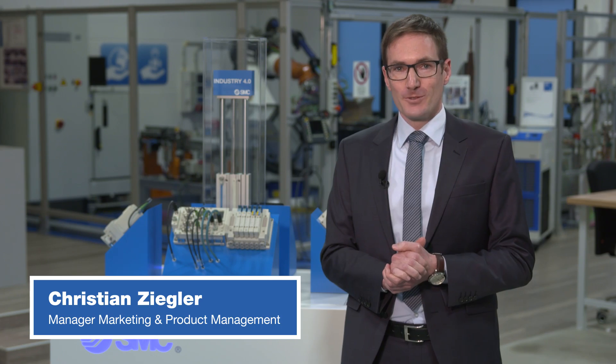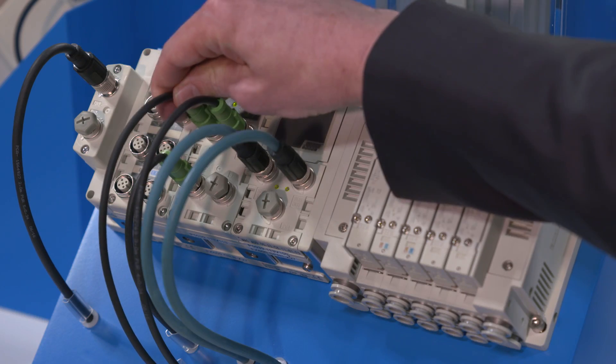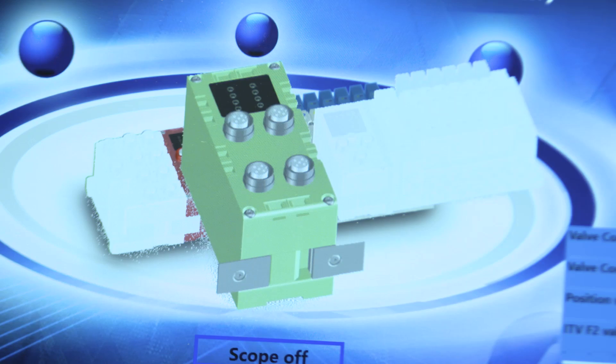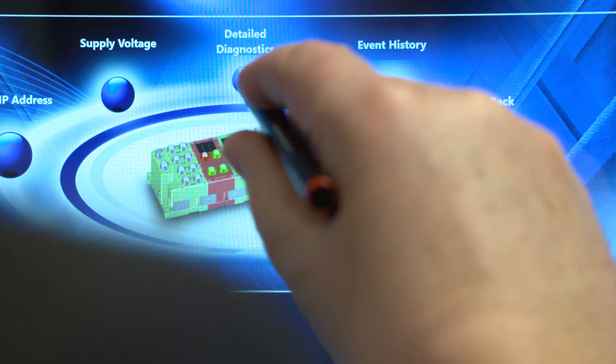I will now simulate a malfunction. Malfunctions are quickly forwarded. The system reports automatically to those responsible. The components affected are displayed in real time.